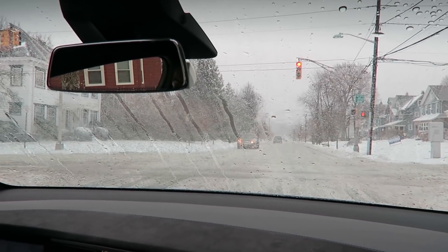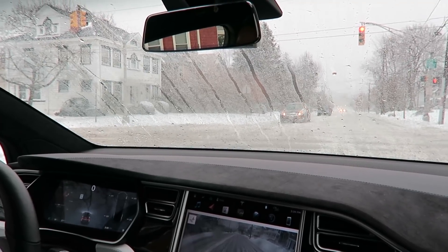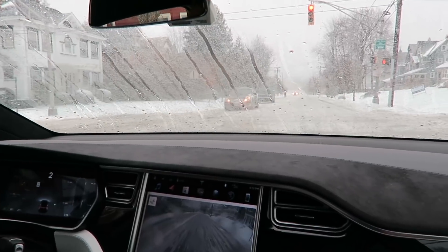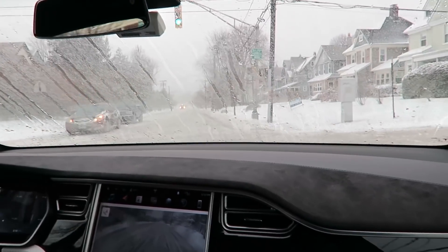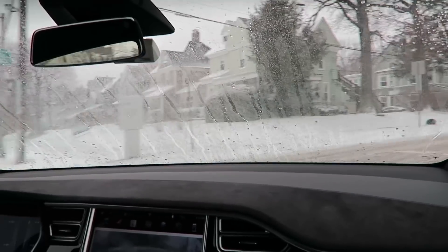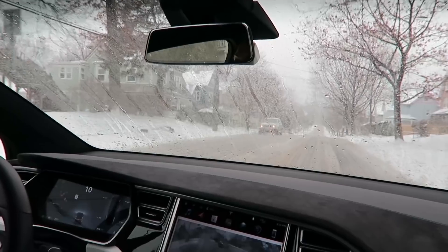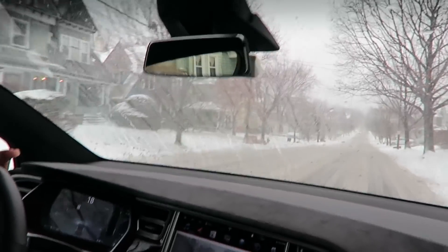So far nothing — it's not wiping. I guess these flurries may be a little too light for these sensors. Let's get it in motion because we're getting some wind too, so that may get those flurries flying into the windshield.